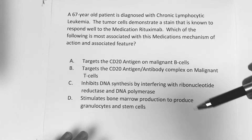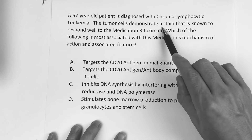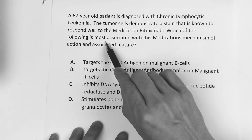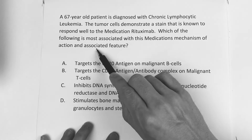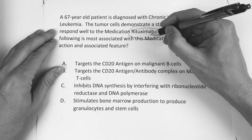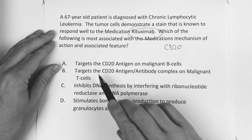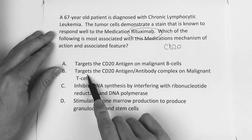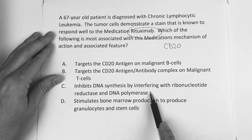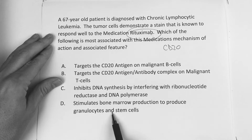The last question: a 67-year-old patient is diagnosed with chronic lymphocytic leukemia. The tumor cells demonstrate a stain known to respond well to the medication rituximab. Which of the following is most associated with this medication's mechanism of action? A: targets the CD20 antigen on malignant B cells. B: targets the CD20 antigen-antibody complex on malignant T cells. C: inhibits DNA synthesis by interfering with ribonucleotide reductase and DNA polymerase. Or D: stimulates bone marrow production to produce granulocytes and stem cells.